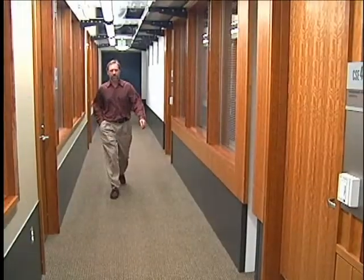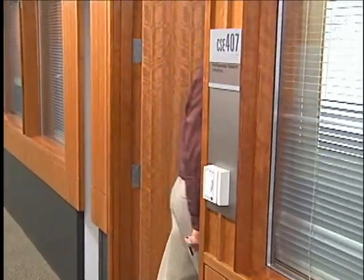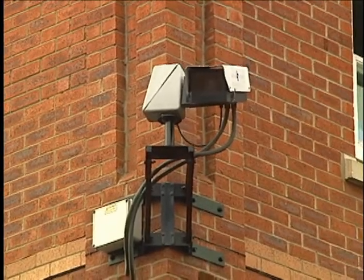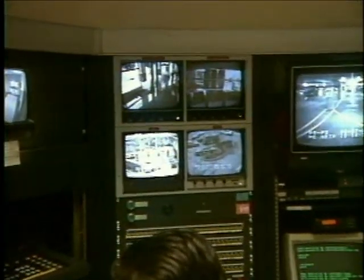Fiber optics also finds extensive use in security networks. A tremendous increase in the number of security cameras, monitoring devices, and access controls has driven the installation of new fiber transmission systems around the world. Fiber optic cable provides a lightweight, lower cost, safer, and more efficient alternative to copper cables.